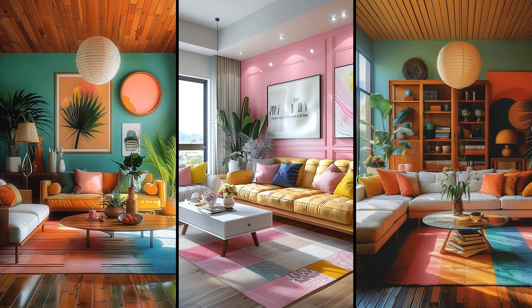Bright storage units add flair to mid-century modern living rooms. Bold hues like turquoise or mustard give otherwise bland furniture pieces character. Think floating shelves in orange or cabinets in teal — they serve their purpose and liven up your space. Imagine a cobalt blue bookshelf filled with vintage finds. It's not just storage; it's a statement piece. Mid-century modern thrives on these unexpected splashes of color. Try mixing different tones for an eclectic yet cohesive look.